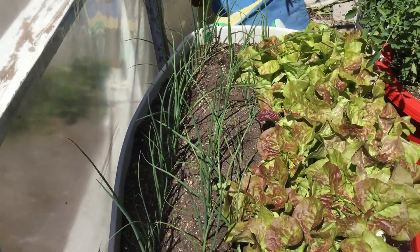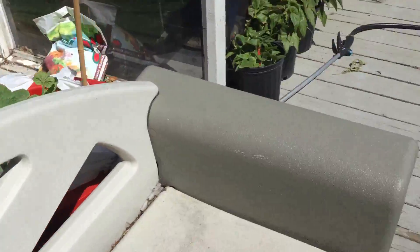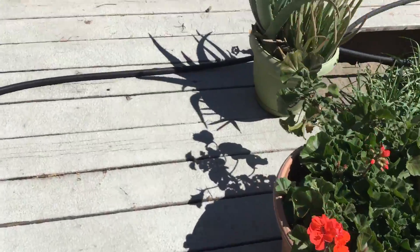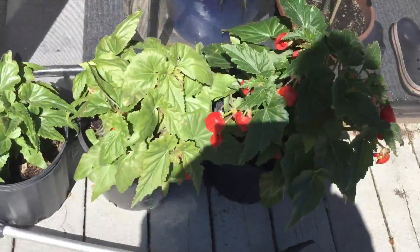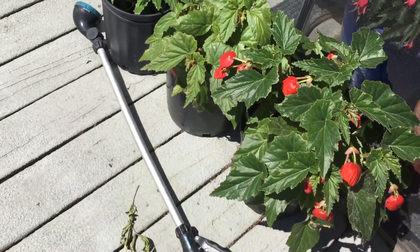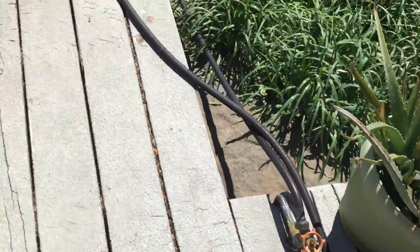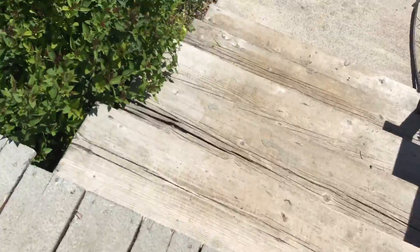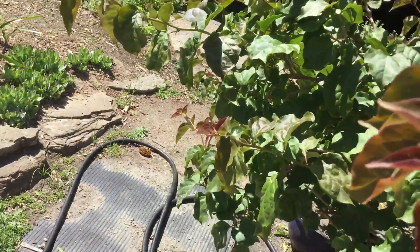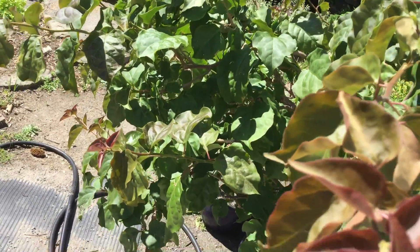Lettuce and fields of green onions. Bougainvillea — trying to figure out which ones are pendulous and which ones aren't. Another bougainvillea; this one is the soft pink purplish one. The old kind.